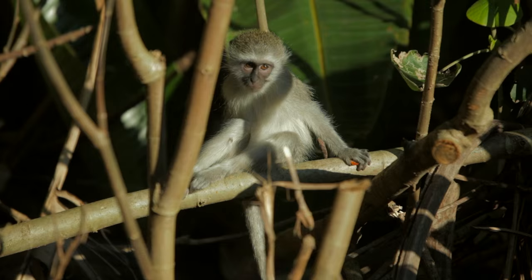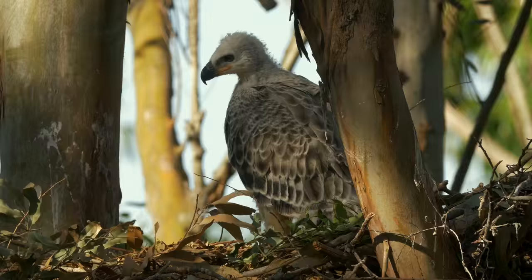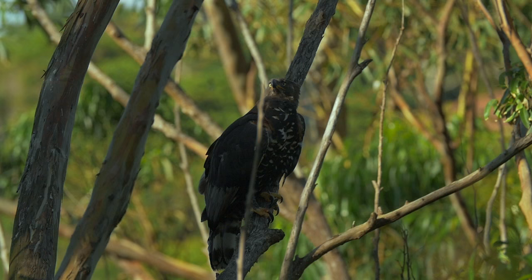In Zimbali, where there's a surplus of prey, the adult pair is ready to breed again by the following winter. So often they will not tolerate the presence of the juvenile around the nest.